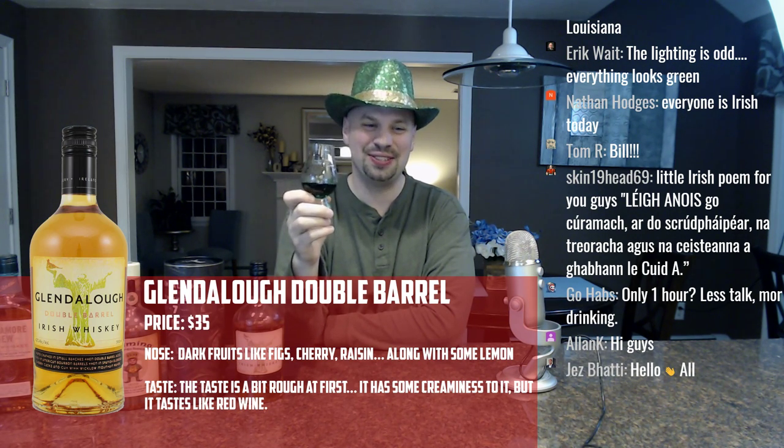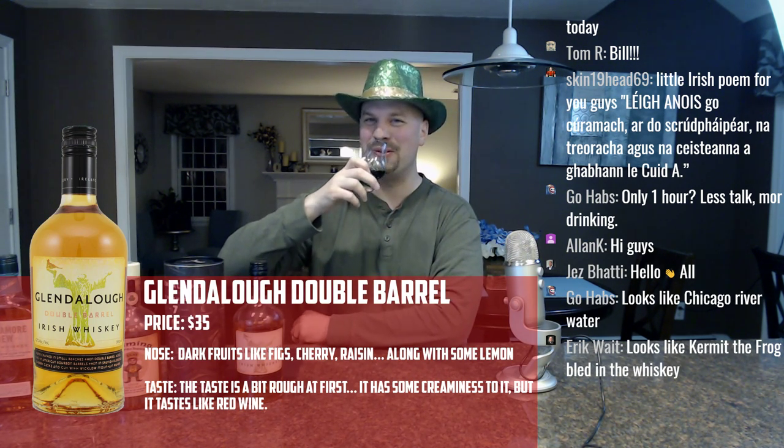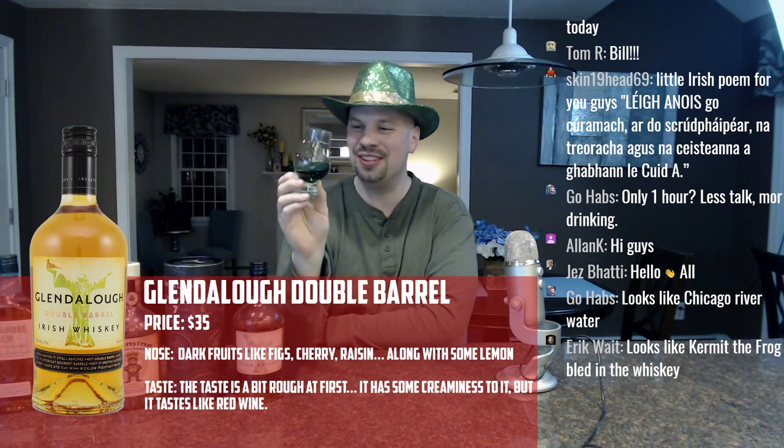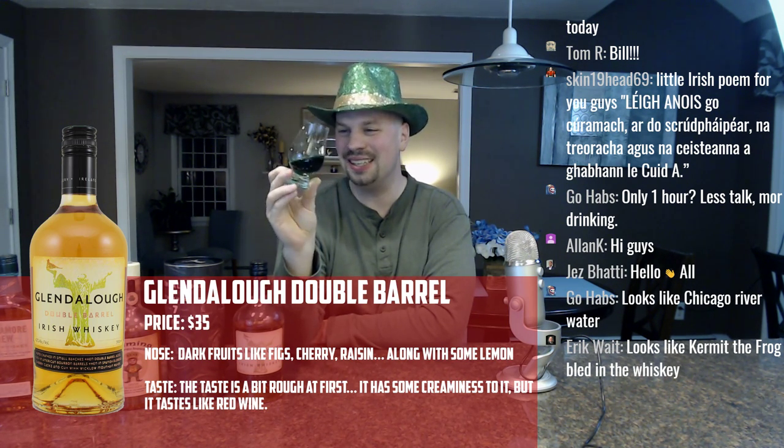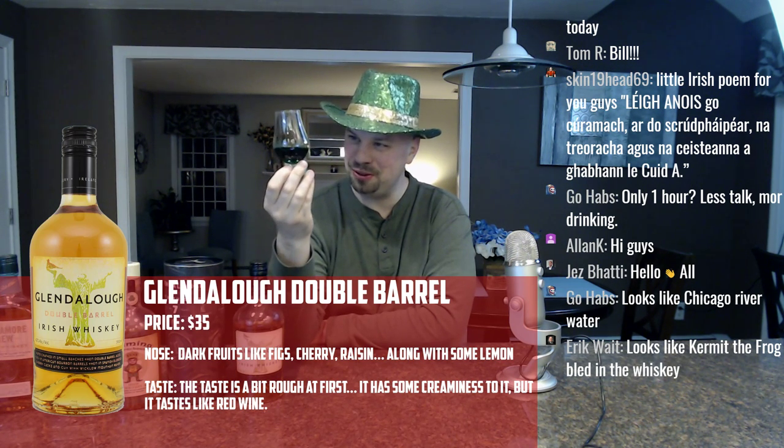How's everybody doing tonight? The lighting is odd — everything looks green. Someone in the chat says it looks like Chicago River water — hell yeah. I'm curious if any other people have dyed their whiskey green today. I mean, it's such a pompous group of people, myself included at times. Tainting the color could be conceived as a faux pas.